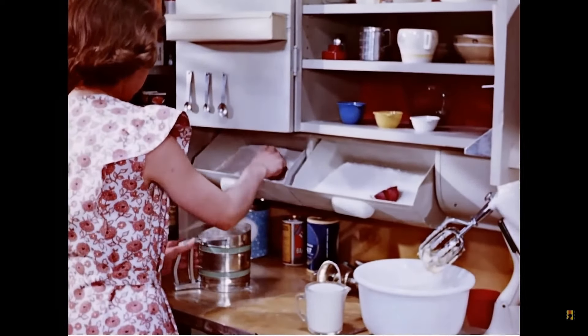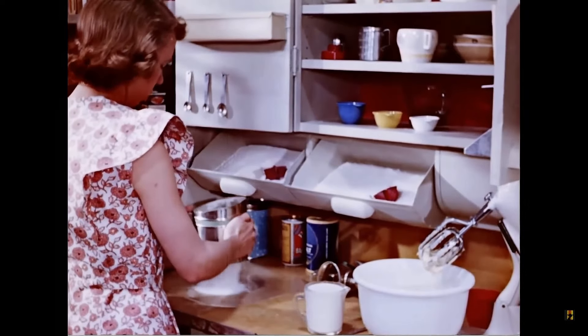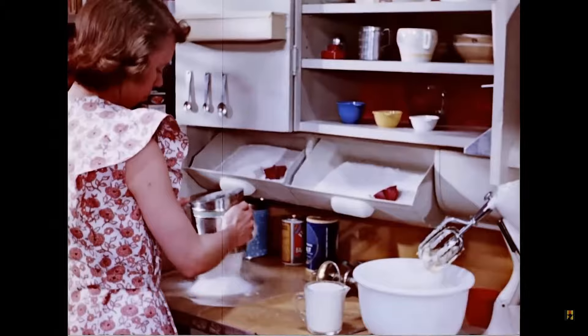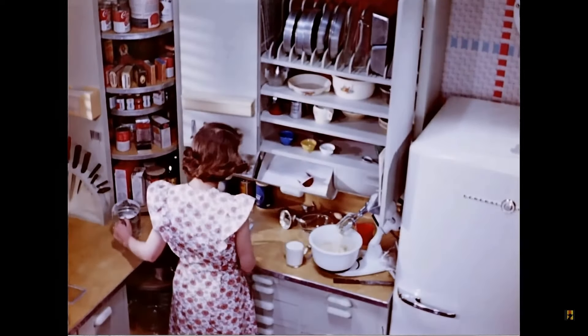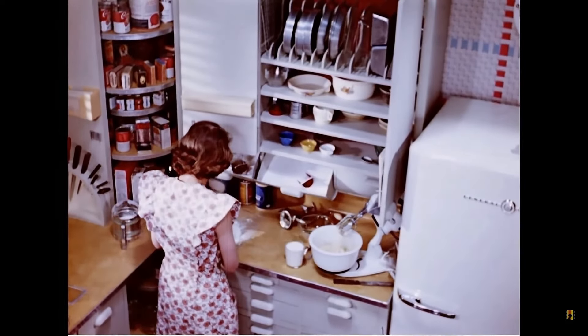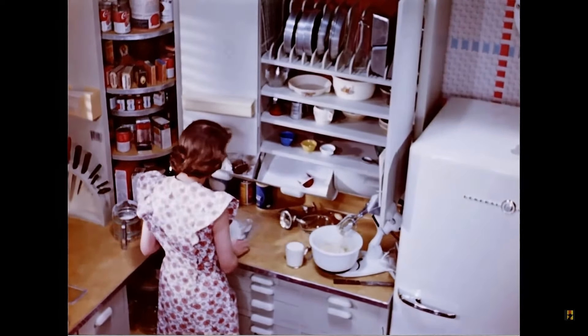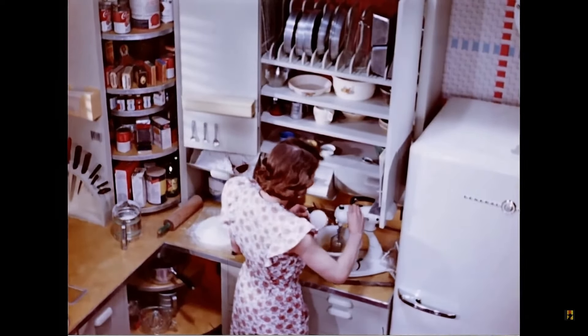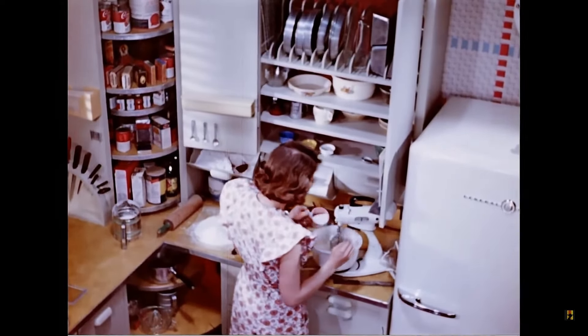Behind the door, a container holding 40 pounds of flour feeds into the smaller bin below. Top shelf space is used to good advantage by vertical files for baking pans. This does away with stacking and with stooping or excessive reaching.